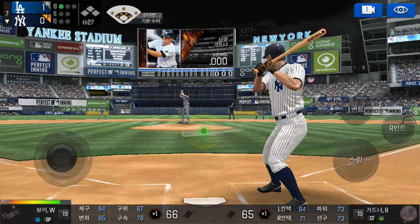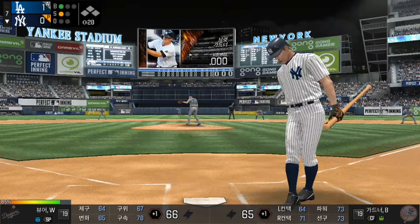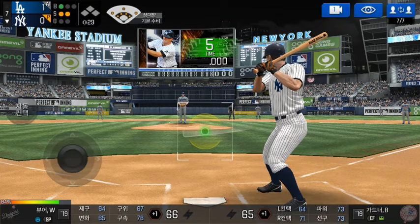He's in a full windup. Called strike. One and one. He delivers. Called strike. One ball, two strikes.